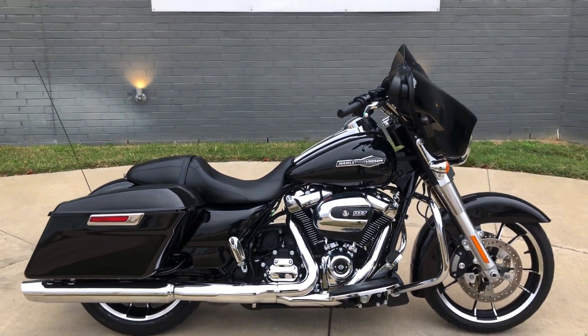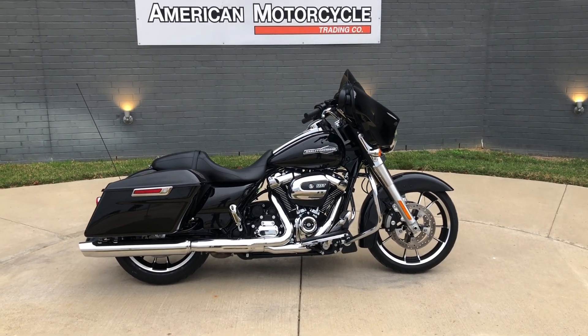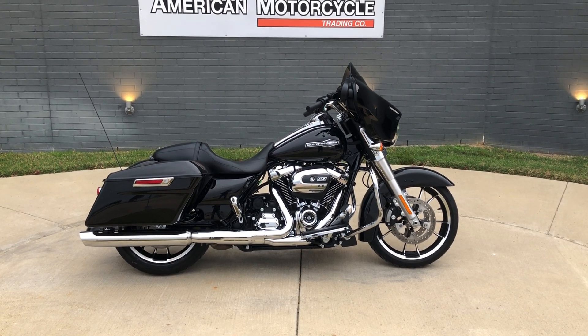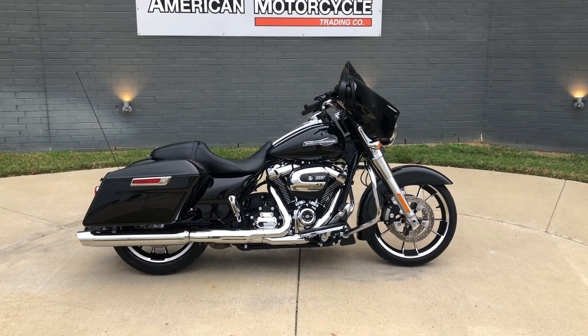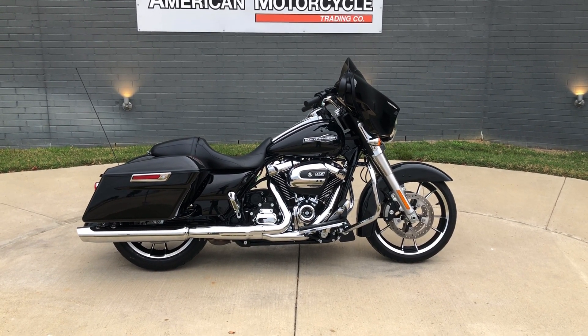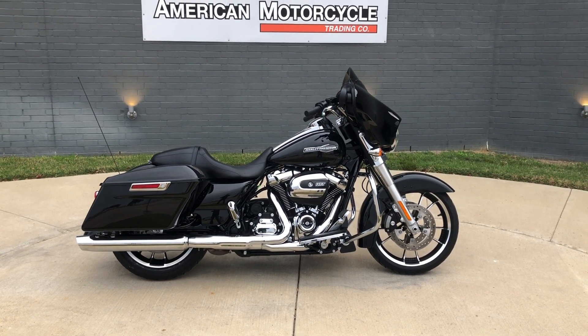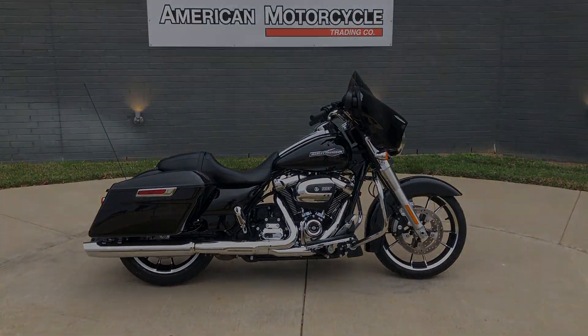If you'd like to know more about it, pick up the phone and give us a call, or you can always click on that link below in the description — it'll take you directly to our website where you can also view the rest of our inventory. We do have a full parts and service department, we offer finance and warranty options, we accept almost anything on trade, and we ship and sell bikes worldwide. This is Rusty with American Motorcycle Trading Company in Bedford, Texas.